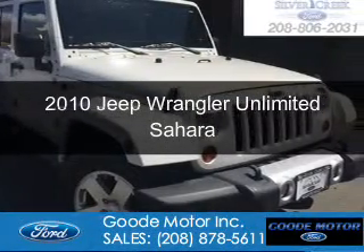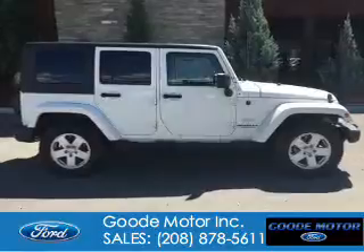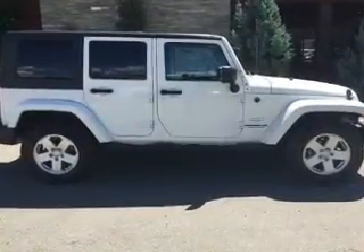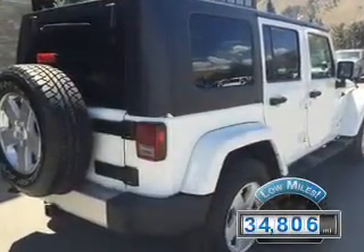This is a used 2010 Jeep Wrangler Unlimited. It's powered by four-wheel drive, a 3.8 liter six-cylinder engine, and a four-speed automatic transmission. With fewer than 35,000 miles, this vehicle has a long road ahead.